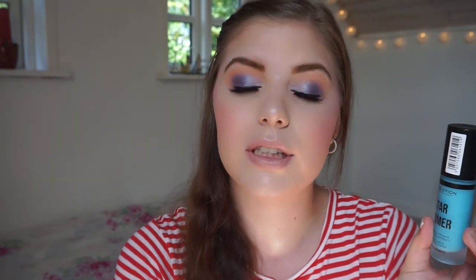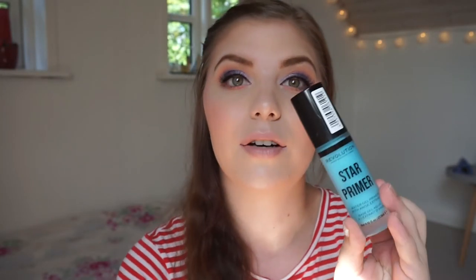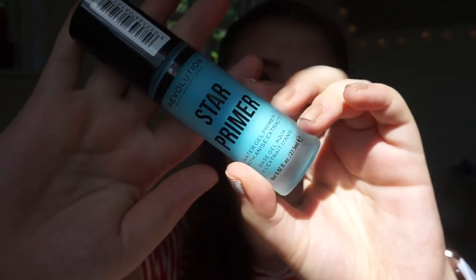Let's start with the base. I have two primers: my face primer and my pore minimizer. I really need both. My W7 Perfection Primer I am loving and really can't go without. Then I have the Revolution Star Primer — it's the water gel primer with anise extract. This is a new one for me; it's kind of minty when you put it on but it's really nice.